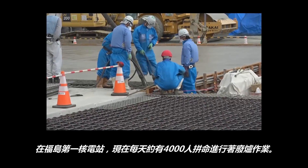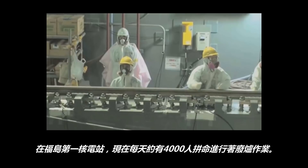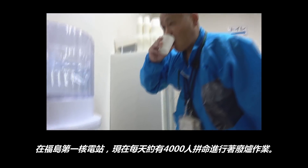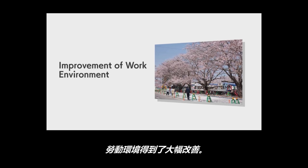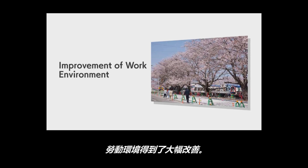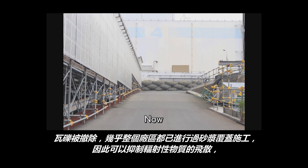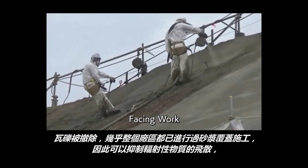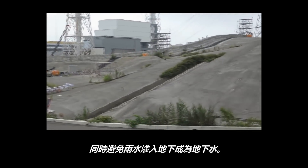At the Fukushima Daiichi Nuclear Power Station, about 4,000 people are working every day for decommissioning of the nuclear reactors. The working environment at the site has been dramatically improved. Thanks to the vigorous effort of workers, the cleaning of rubble and pavement throughout almost the entire area has prevented radioactive materials from scattering and rainwater from seeping into the ground.